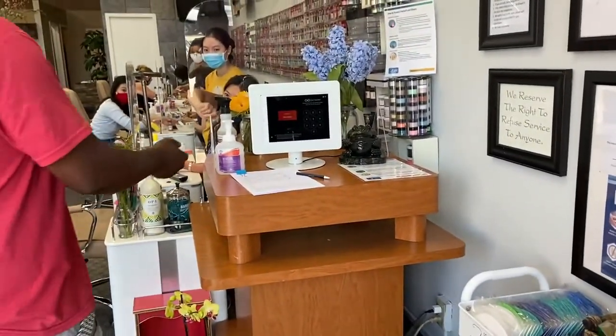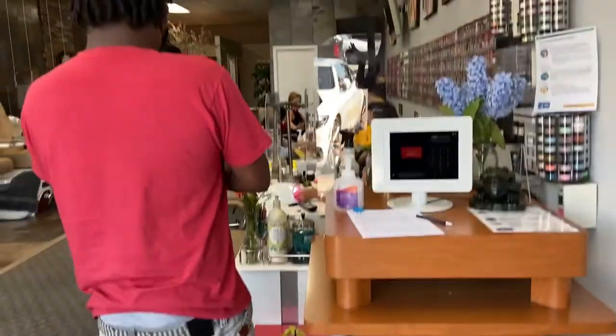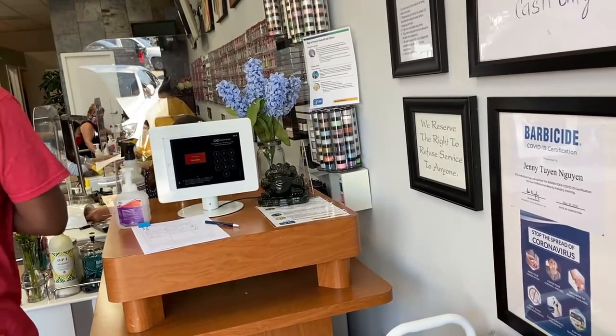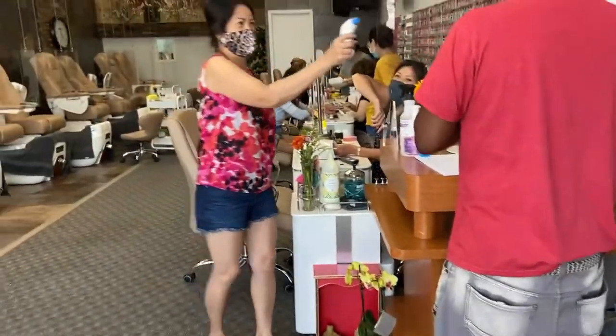So here you go — when you enter, you sanitize your hands and then they take your temperature. And then you write your name on the paper in case they need to call or contact you. There you go!